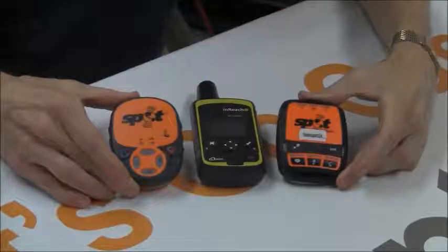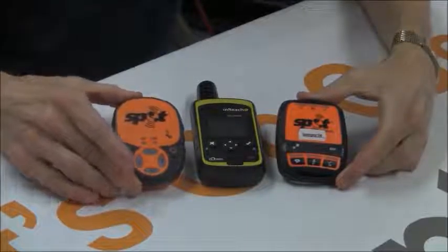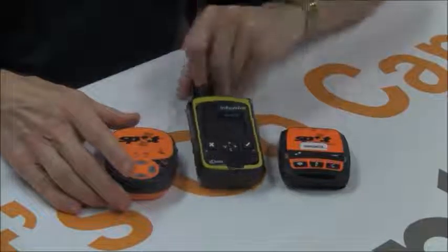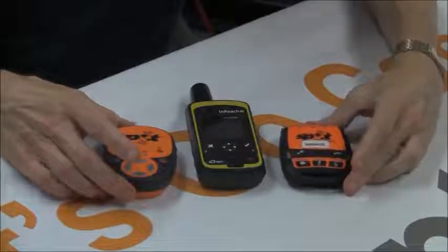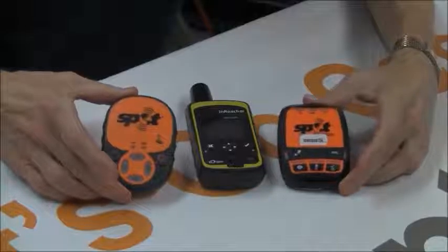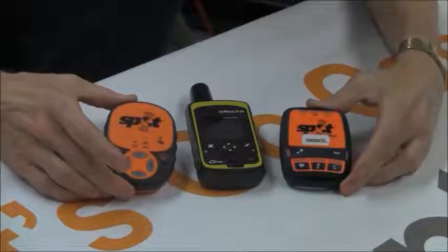If you need some help deciding which of our emergency beacons is best for you — whether the original SPOT, the new SPOT, or the latest inReach — feel free to give us a call at 480-348-8917, or take a look at our website and the product descriptions for all three items at www.lowergear.com.